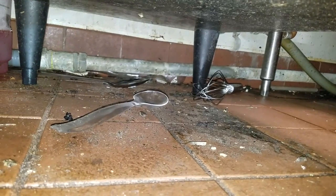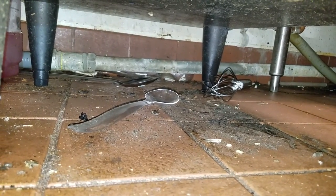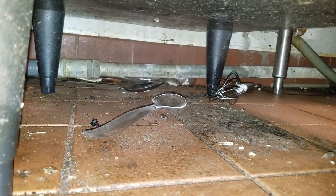Cockroaches like to hide in tight, dark spaces where they can feel pressure on both sides of their body and be close to a food and water source. In this case, they were hiding underneath a commercial dishwasher.